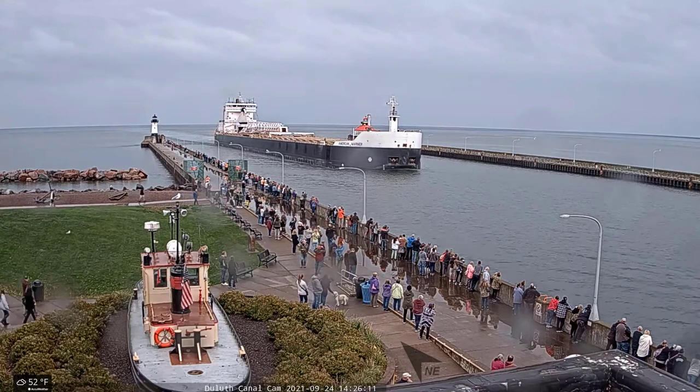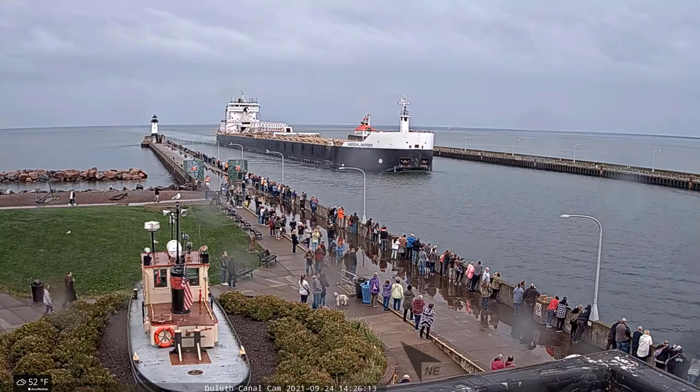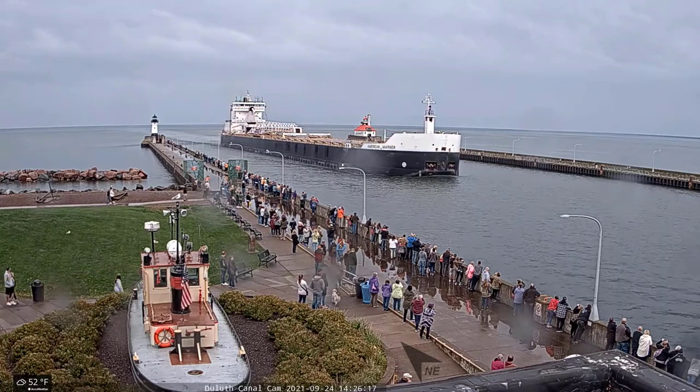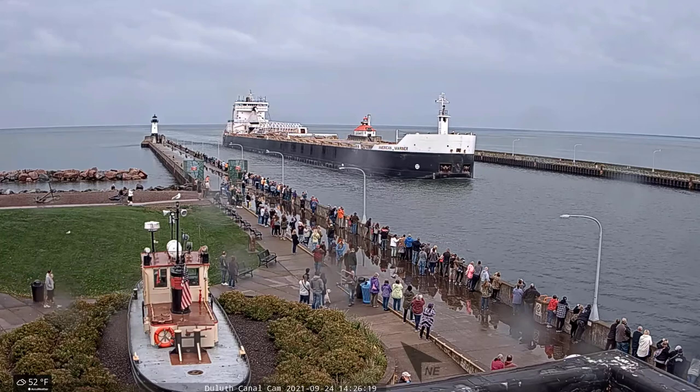The American Mariner is currently owned by the American Seamship Company of Williamsville, New York, and she is operated under charter by Grand River Navigation of Traverse City, Michigan.